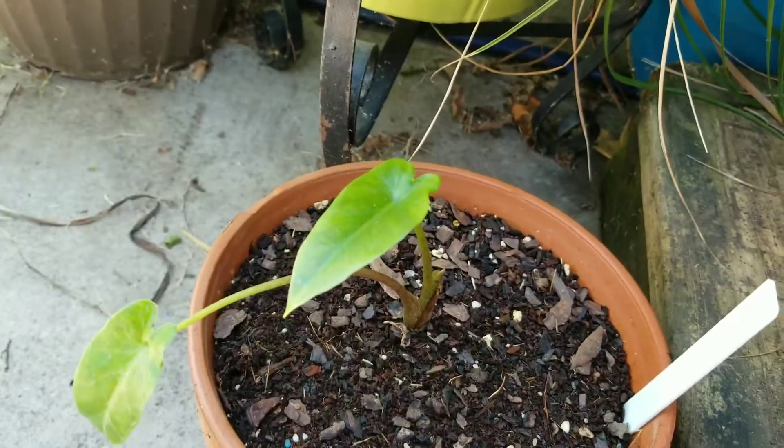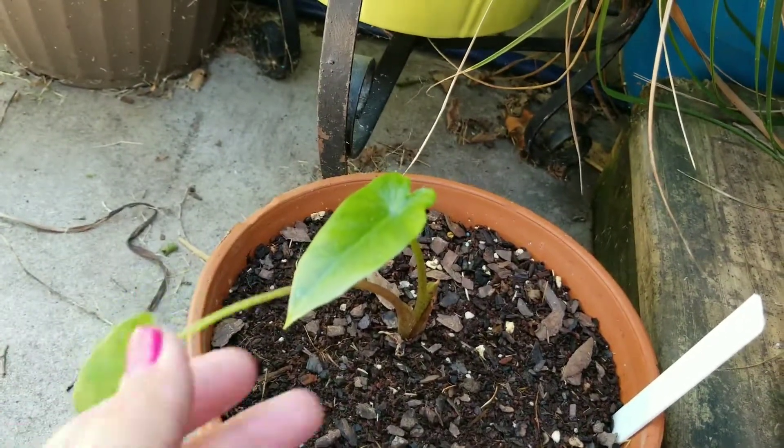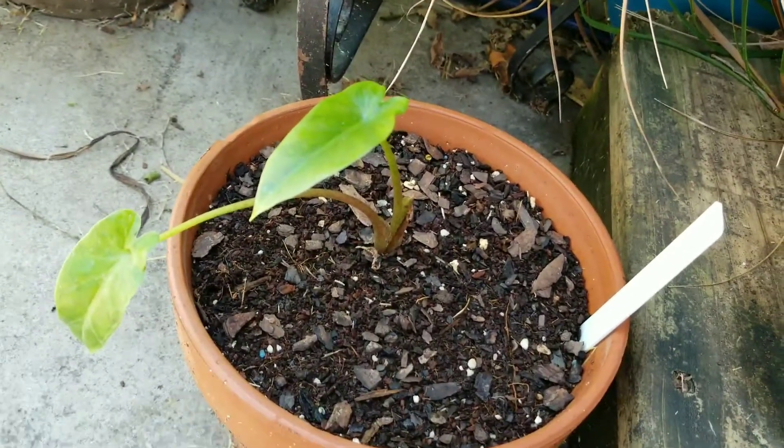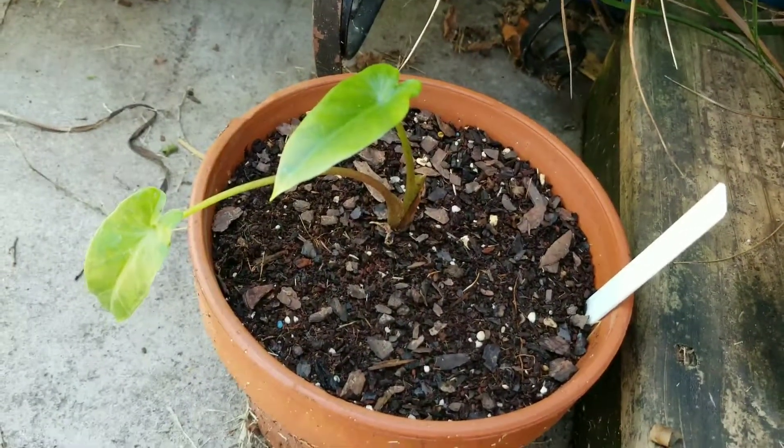Next is the Alocasia Portora. It's got a new leaf. Those are the three that I have on the back steps.